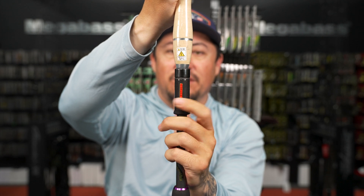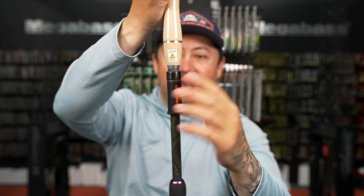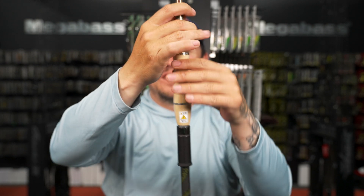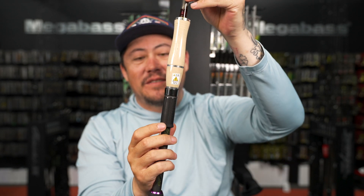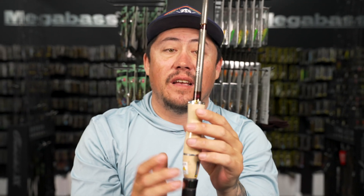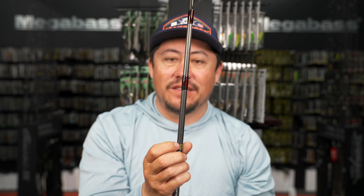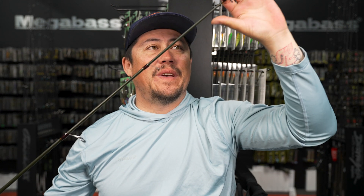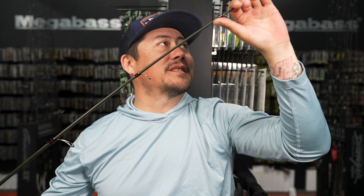Super smooth. It weighs absolutely nothing - you'd think all those details on there would add weight, but it's super lightweight. It has a stinger tip and bends deep to about the sixth guide, then stops bending quickly - pure power.